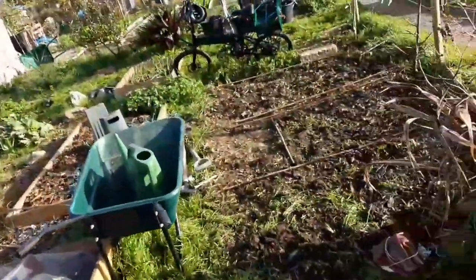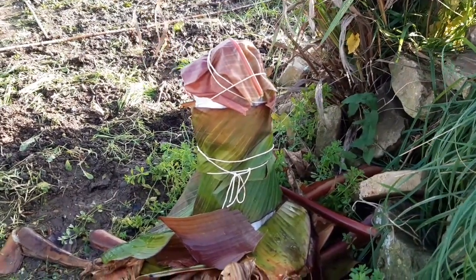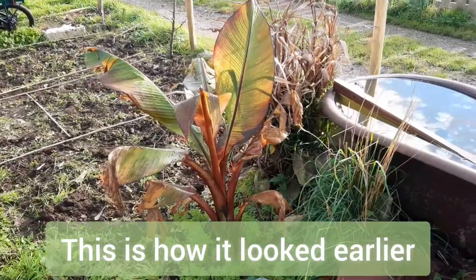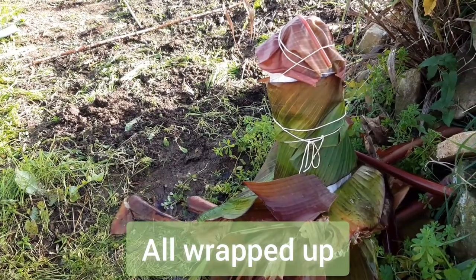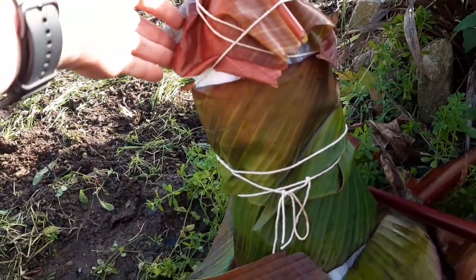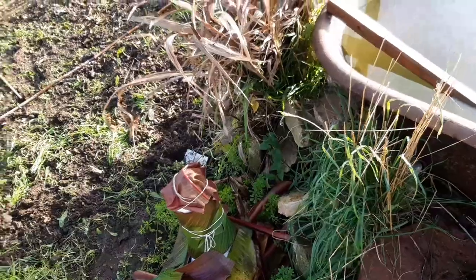What you're looking at now is the ensete — the red banana-type plant — which looks lovely, but it's not going to survive the winter if I leave it as is. I've cut all the leaves off, cut it down to that level, and then wrapped it in coir — that fabric-y stuff they use for hanging baskets. I've wrapped some of that around it, then put a plastic bag over it, and then used some of the leaves to wrap around the plastic bag just to hide it, because a white plastic bag sticks out and looks a bit strange.